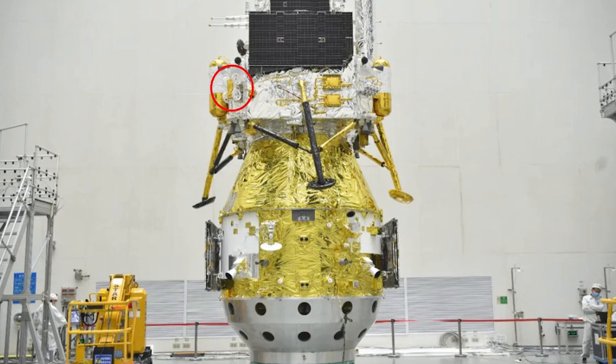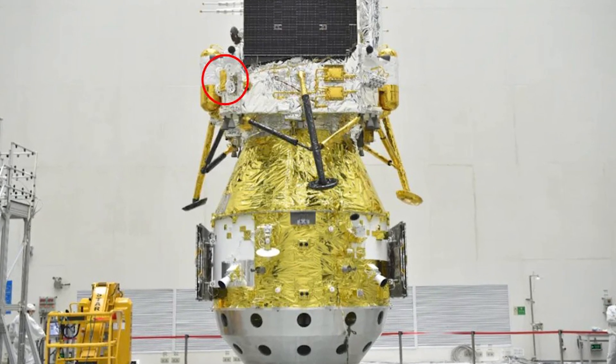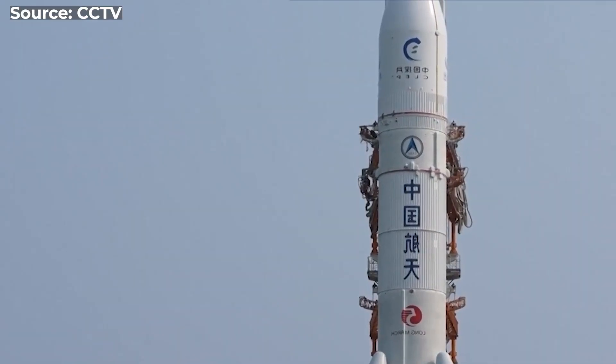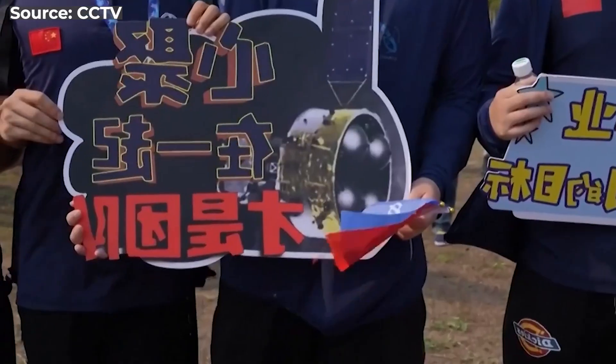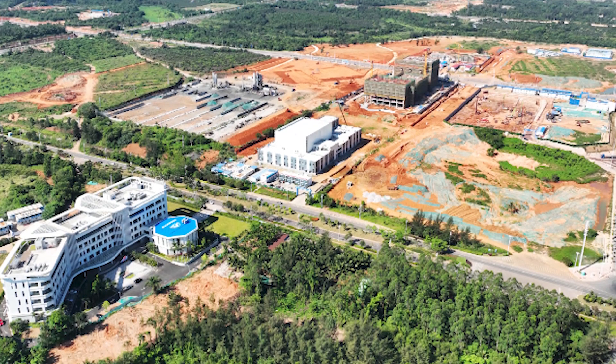It carried advanced scientific instruments, including a drill and a spectrometer, to collect and analyze the samples. The tools required high precision and clarity. In total, the Chang'e 6 mission took 53 days from its launch on the 3rd of May from the Wenchang Space Launch Center in Hainan.